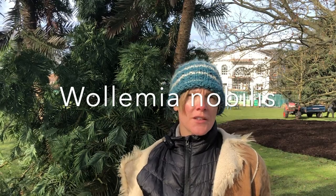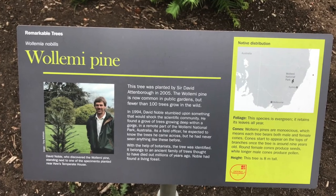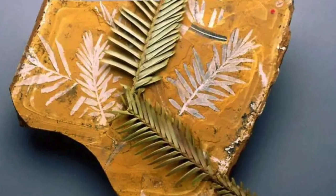The botanical name for the tree is Wollemi nobilis, named after David Noble who discovered it in 1994. This tree was only known from the fossil records until park ranger David Noble was doing some canyoning and came across a tree he didn't recognise — and it turned out to be one and the same from the fossil records.